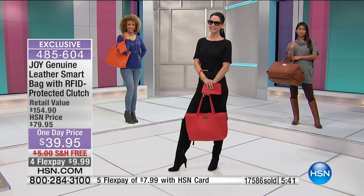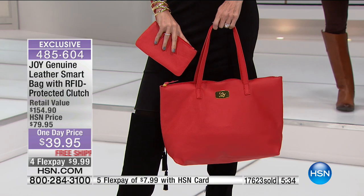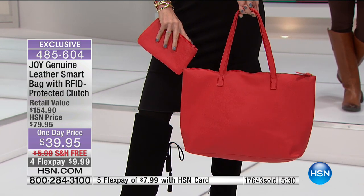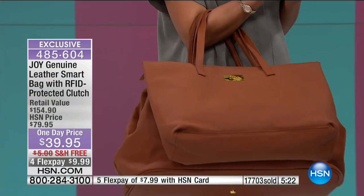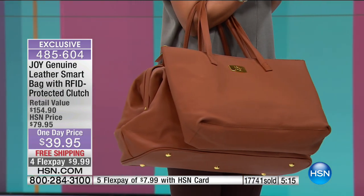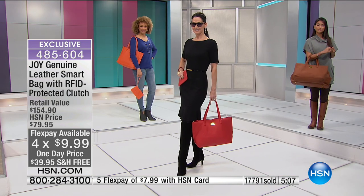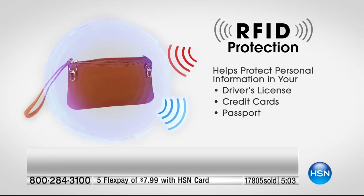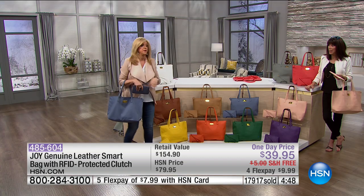Our producer Rebecca said somebody stole her identity with her debit card and charged $400 from her bank account in Greece - it is scary how easy it is, it happens in minutes. If you're saying 'what do they mean by RFID' - it's radio frequency identification. It blocks that. You don't even know it's in there, and therefore they can't steal your credit card number. Someone can be sitting next to you on a bus and get up with your credit card information. You can buy those machines on the internet.